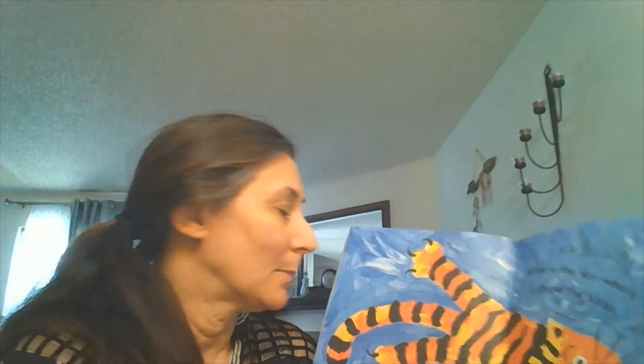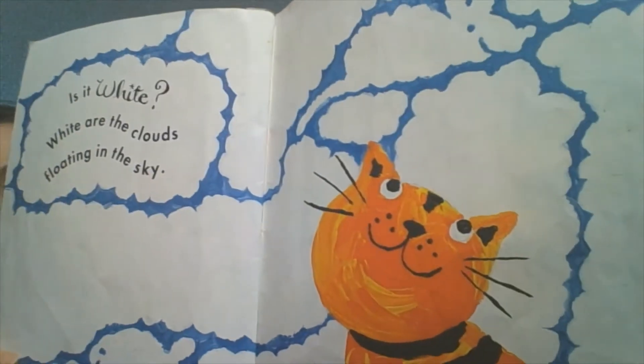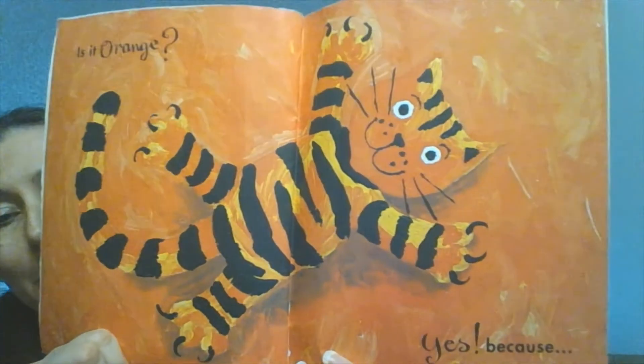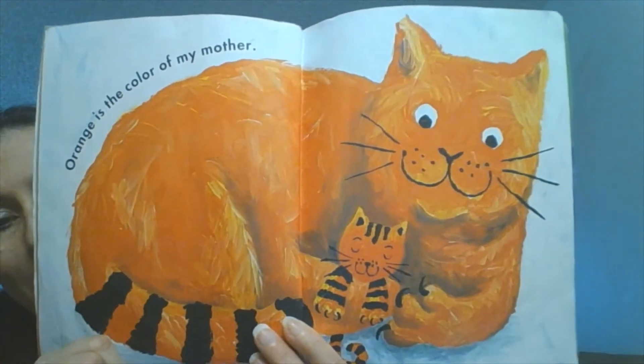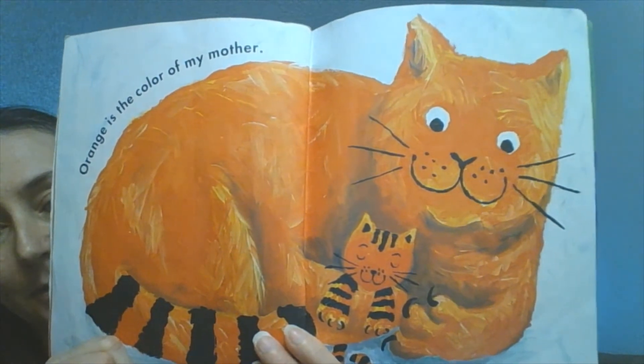Kitties do like to chase birdies and watch them from the windows. Is it white? White are the clouds that are floating in the sky. Is it orange? Yes, because orange is the color of my mama. That's why he loves the color orange — it's the color of his mom.